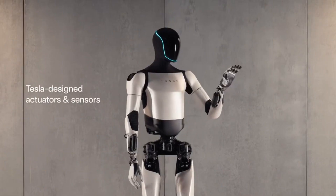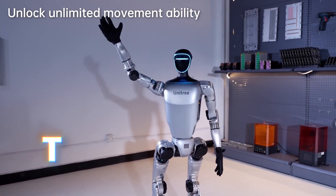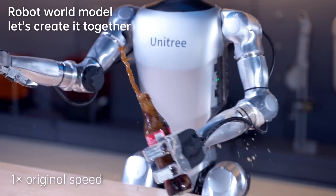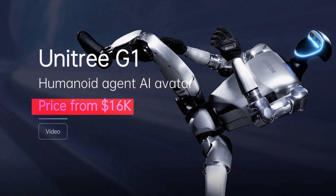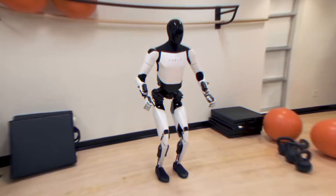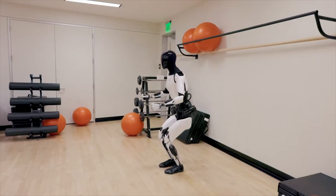Elon Musk's Optimus robot was supposed to take the world by storm, but then a new contender stepped up — the Unitree G1. This amazing robot not only boasts an array of features, but comes with a price tag of just $16,000, making it far more accessible than many other robots on the market. As a direct competitor to Tesla's Optimus, it is poised to steal some serious market share.